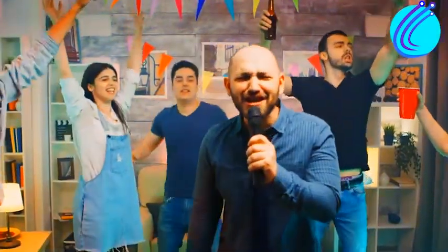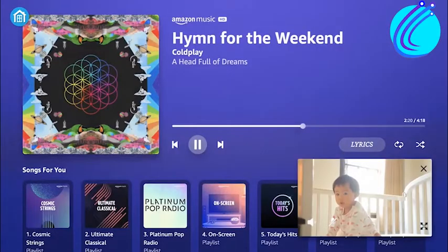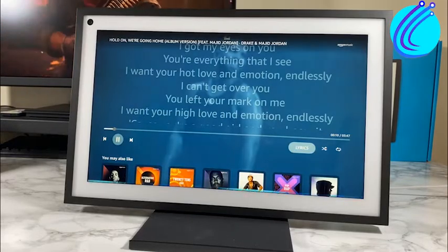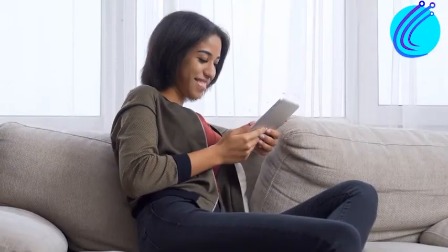Singing the wrong lyrics is a different confidence level. And while we're on the subject of karaoke, I should mention that the Echo Show 15 can double as a karaoke system. If you're interested in learning more about it, stay tuned.